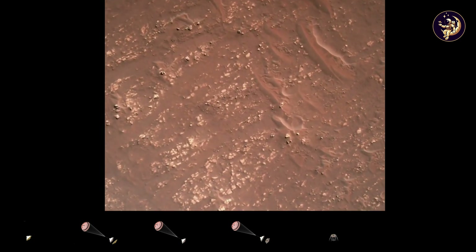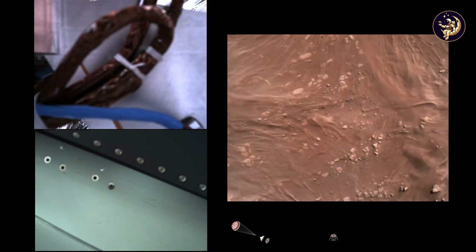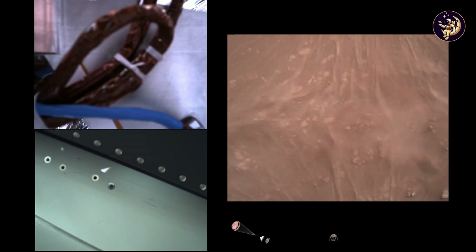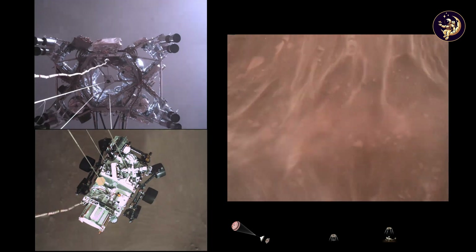We have started our constant velocity section, which means we are conducting the sky crane — about to conduct the sky crane maneuver. Sky crane maneuver has started.